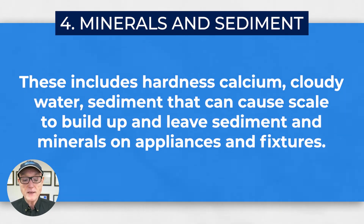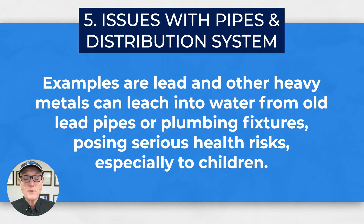Minerals and sediment are another big common problem. This includes hardness minerals such as calcium carbonate, and cloudy water — salts and other sediment in the water — which can cause scale to build up on your appliances and fixtures, make it more difficult to wash your clothes, and can make your shower doors appear cloudy. Finally, there are often issues with pipes and distribution systems. Our aging infrastructure has many thousands of miles of ancient pipes full of rust and sediment that can cause leaching of rust, sediment, and other metals such as lead into the water.